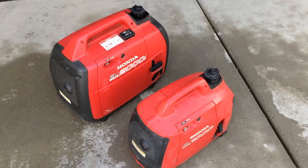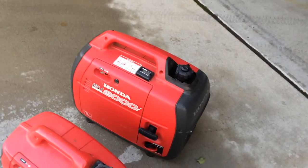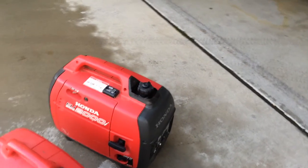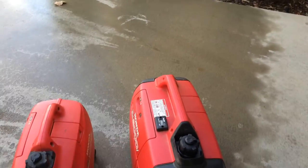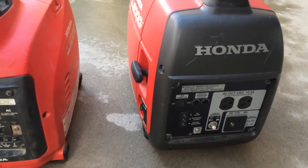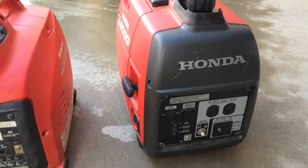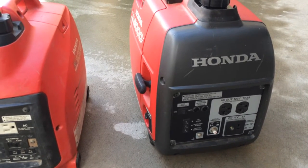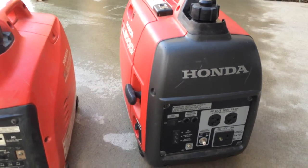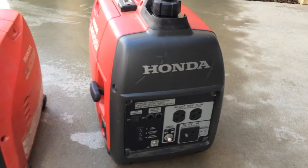I'm going to show you a couple of features on these. They're both very similar — they have on and off switches, a pull starter, and a choke, so the controls are very simple. On the end you'll see there are outlets for power, and there is an eco mode. What eco mode does is make the generator respond to the load. When you turn it on it is very, very quiet, and when you plug something in and add load to it, it will increase its output automatically.